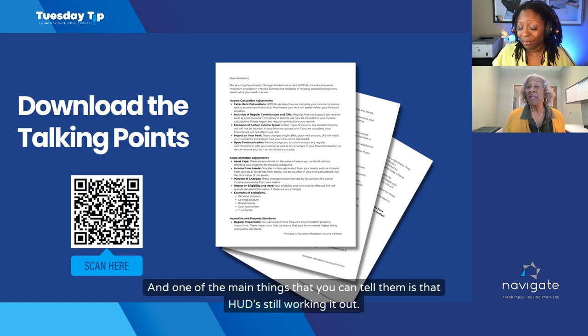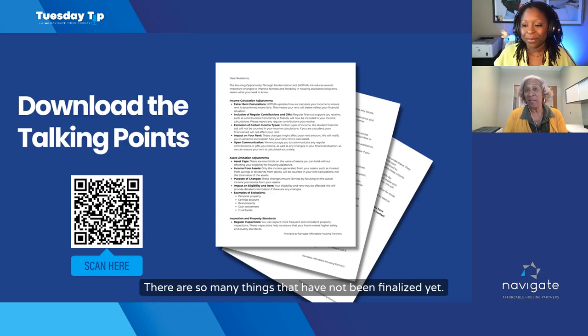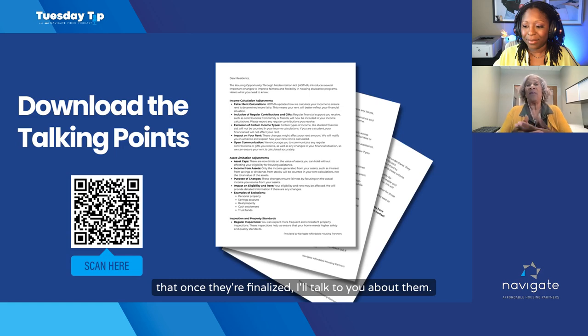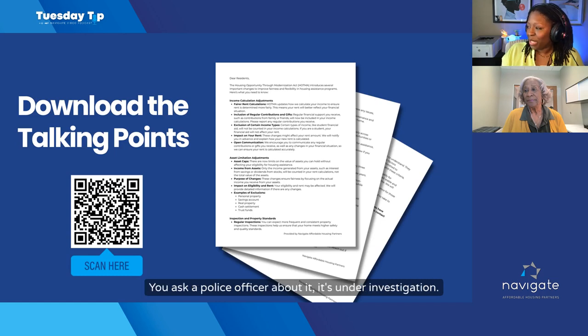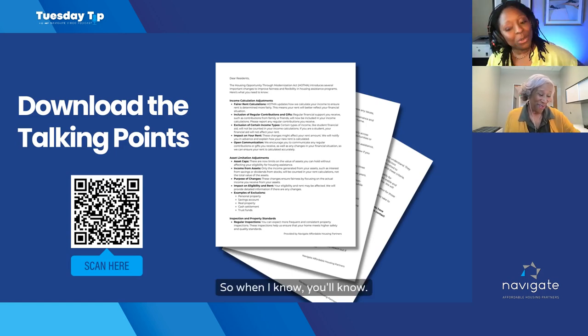One of the main things you can tell residents is that HUD is still working it out. There are so many things that have not been finalized yet. Let them know that there's information out there, but once things are finalized, you'll talk to them about it. It's like asking a police officer about an open case — it's under investigation, and when you know, they'll know.